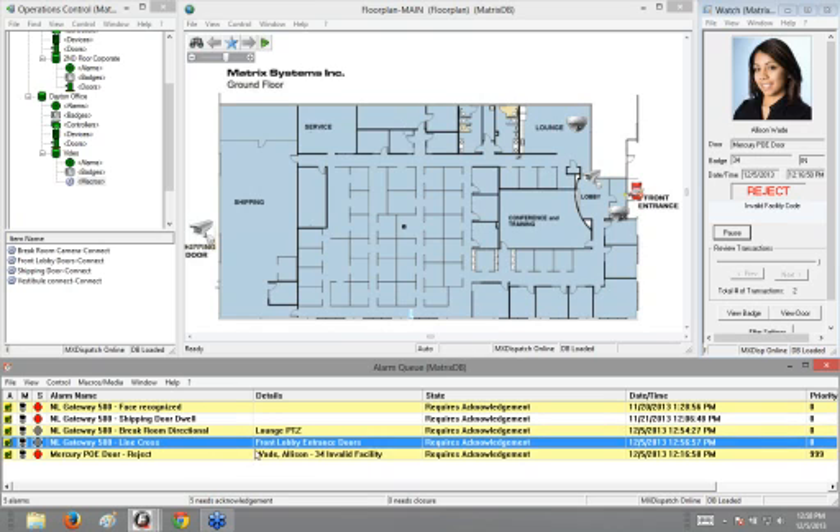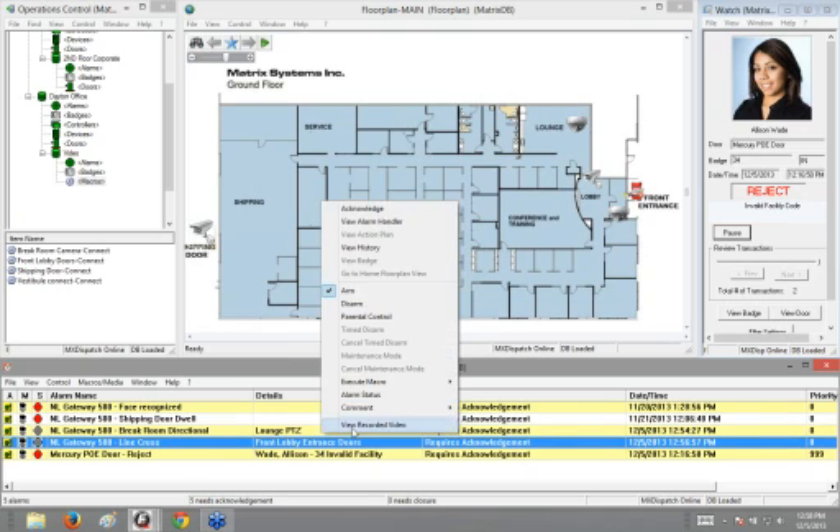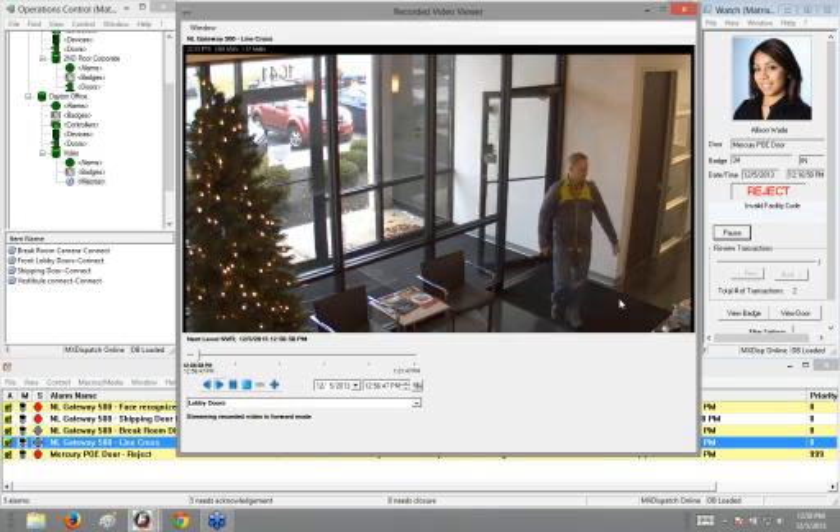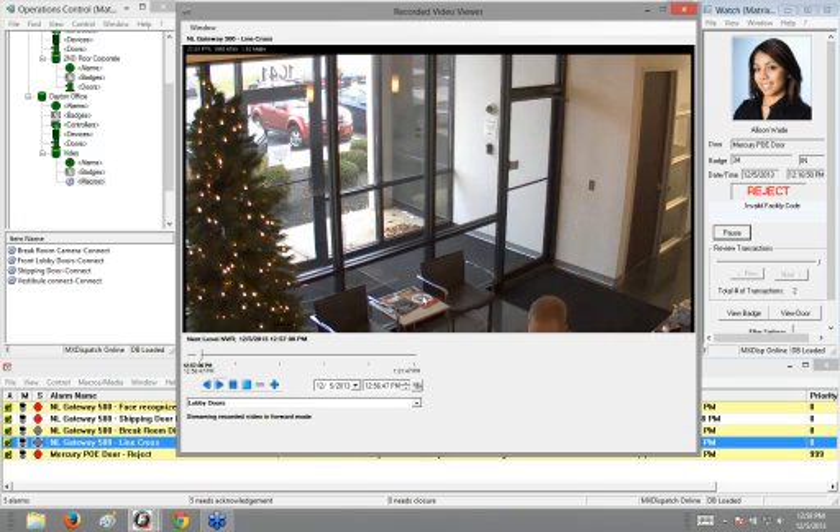I also have a line cross alarm. On the line cross, I have an imaginary line drawn right here. When Wayne walks through this door, crossing that line, it throws me an alarm. So this is a way to see people coming in and out of this door.